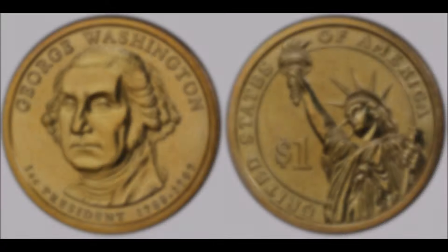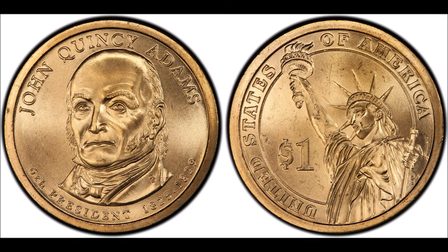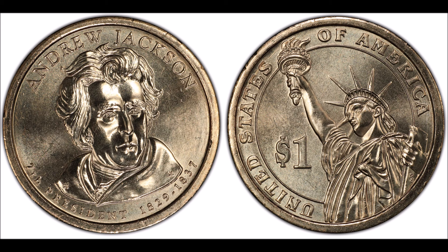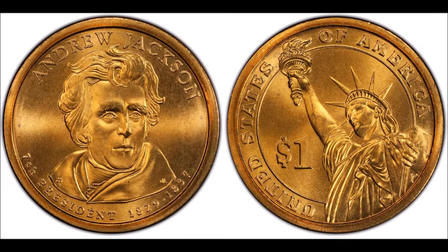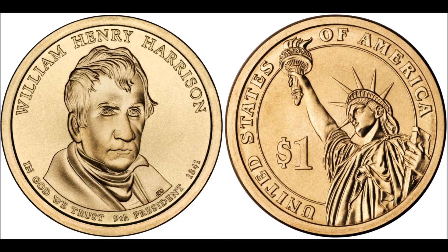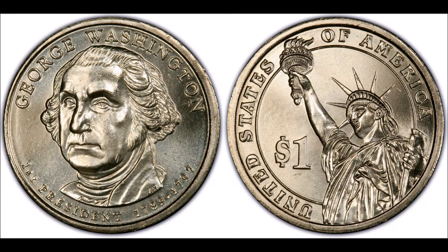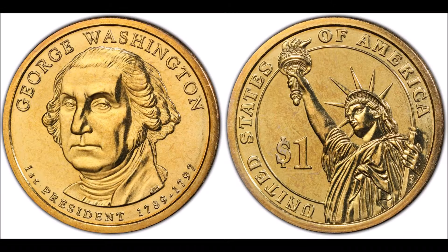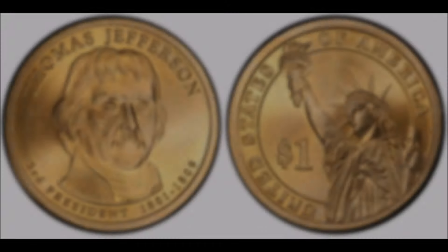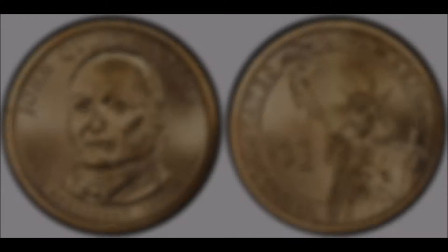In summation, presidential dollars are not worth a ton of money compared to other collectible coins, but you can have ones worth significantly more than face value. Circulated presidential dollars typically don't carry a value higher than face value, but ones in really good condition are worth significantly more than their counterparts. Also, keep an eye out for missing edge lettering coins — as you can tell from this list, some of the most valuable presidential dollars have that error. Let me know what you think about presidential dollars in the comments, and I'll see you in the next video.